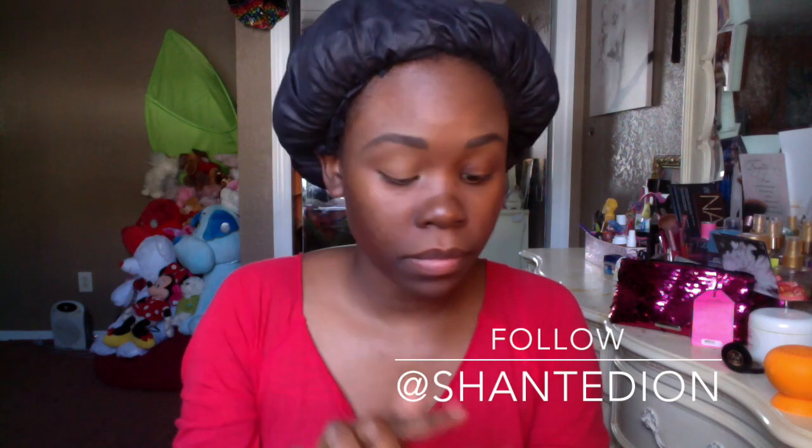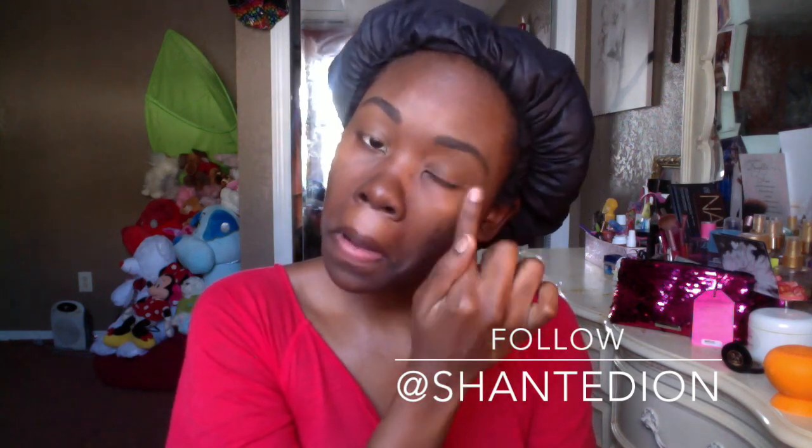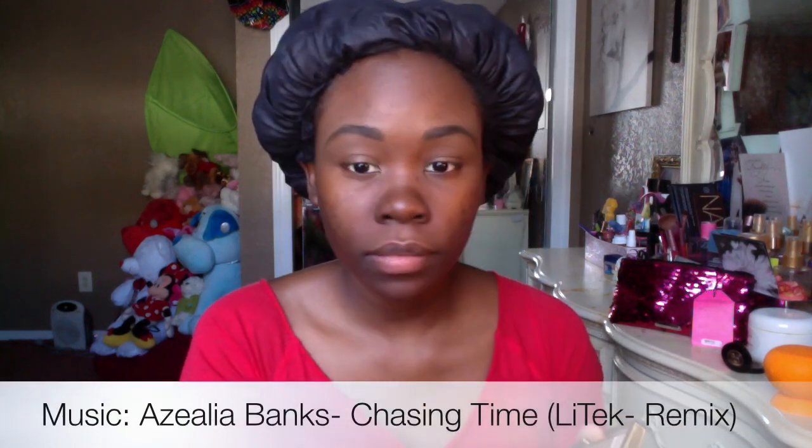With my eyebrows done and a fresh face, I'm going straight into doing my eye makeup. I'm taking some of the concealer I use for my eyebrows and applying it on my eyelid so I have a clean surface to work on. I'm going to be using a palette that has all the colors I normally put on my eye for a neutral everyday look, blending into the brow bone, into the crease, and applying a simple color on the lid for a nice fresh look.